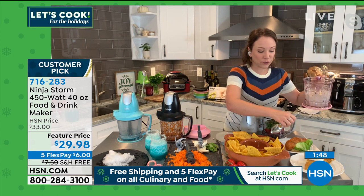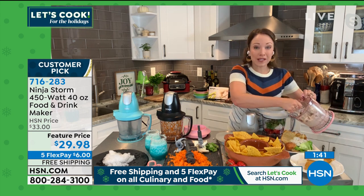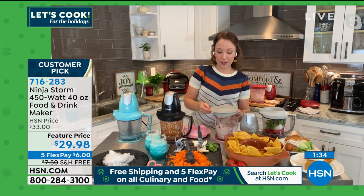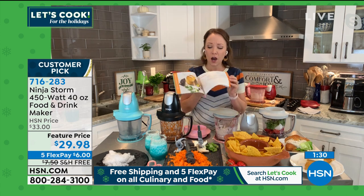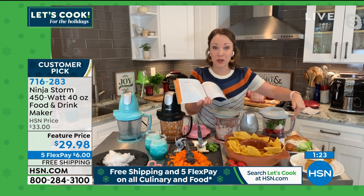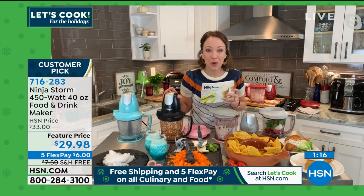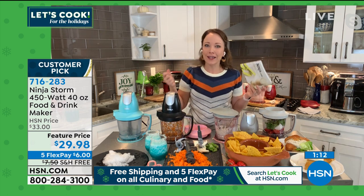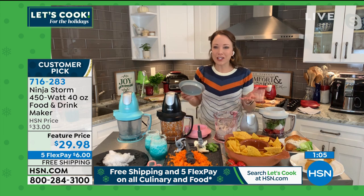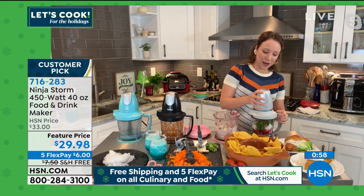Everybody thinks blenders are for smoothies and mixed drinks, but I love that I can use it for food prep too. It also comes with a recipe book — you're going to get 100 recipes. Look at all these wonderful color photo recipes: smoothies, chicken salad. I substituted turkey since we've got Thanksgiving coming up, but all the recipes are in here. So it's small but mighty, actually holding a lot with the five cups and 40-ounce capacity. You're going to love using it year round.